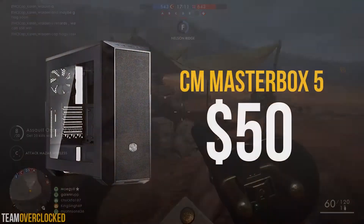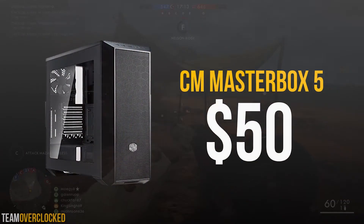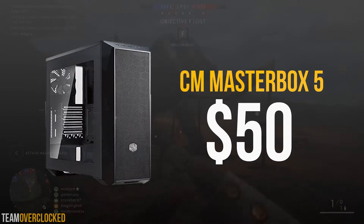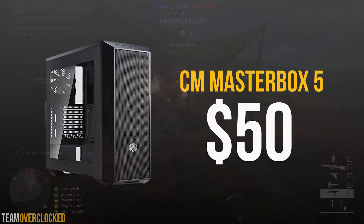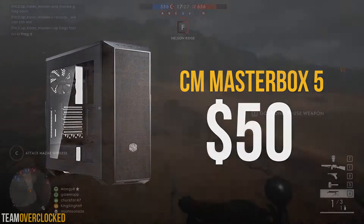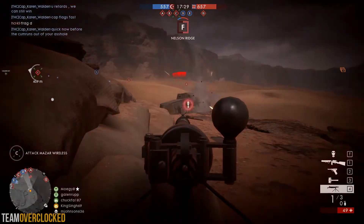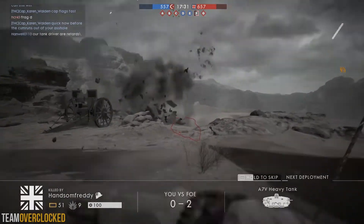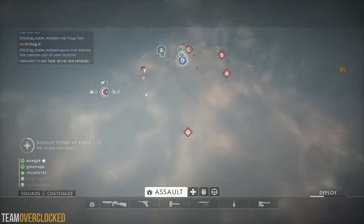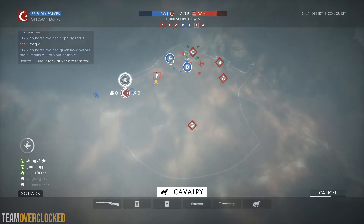For the case, we have the Cooler Master MasterBox 5 for $50. This continues Cooler Master's reputation for providing great bang-for-the-buck cases. It has a nice side panel window, a PSU shroud, a ton of room to cable manage, and a modular design. The front panel also has two USB ports and a set of audio jacks, which is what most people need. Building this should be pretty easy, and you should end up with a nice PC as long as you spend some time cable managing.